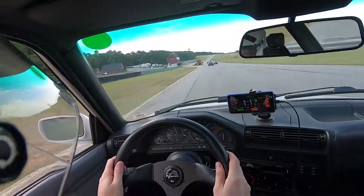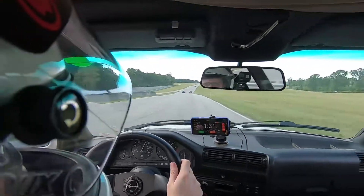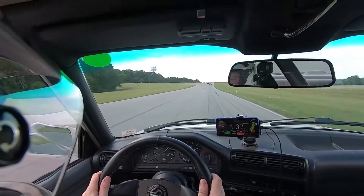Welcome back to another track day at VIR in my E30. In this video we're going to check out a back and forth between myself and a gentleman in a Miata. It's an interesting comparison because unlike the Hellcat video, the E30 and the Miata are very well matched.